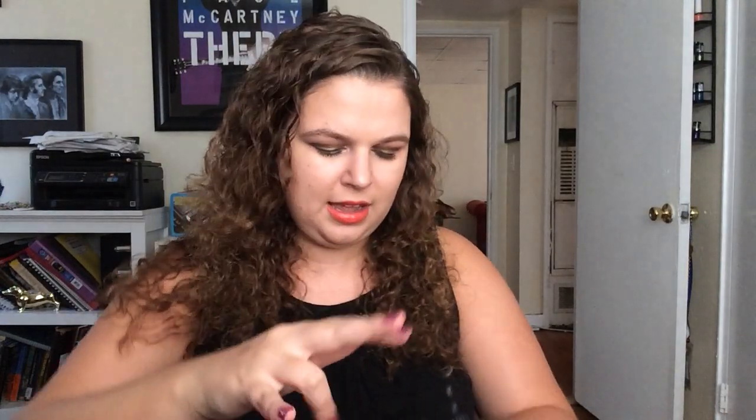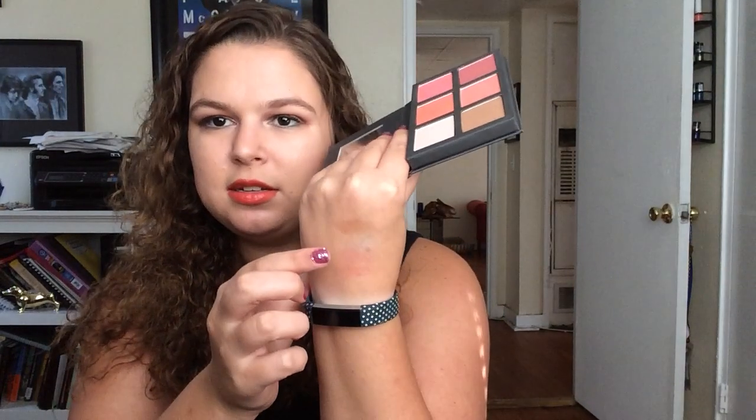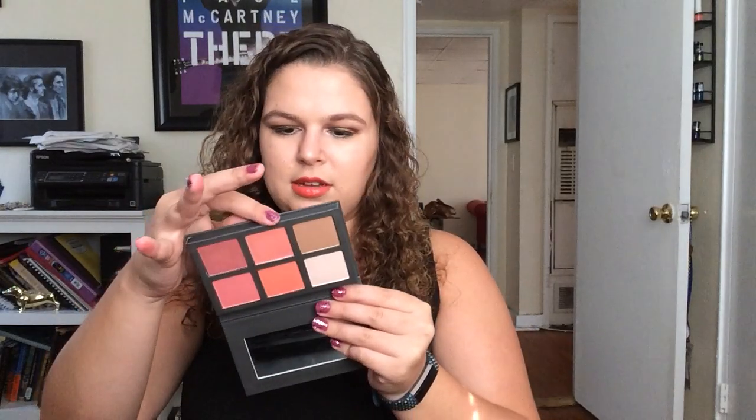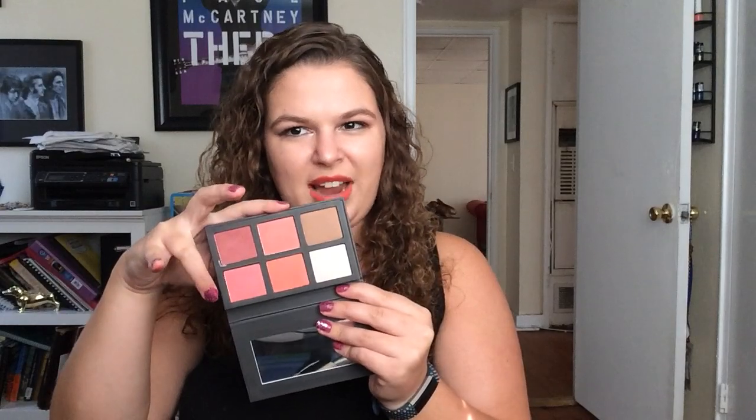So we've got four blushes: Dusty Rose, Delicate Coral, Peony, and Soft Mauve — and all of the blushes are matte. They're really nicely pigmented, though I feel like the swatch isn't really doing them justice. Peony and Soft Mauve look a little dusty in the swatches. The coral is very coral, and the mauve is very mauve. Dusty Rose and Peony are actually kind of similar to each other.